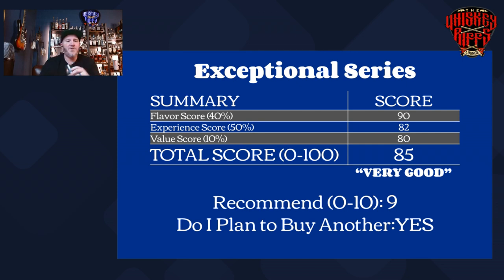Let's break down the score on this one. We're looking at a flavor score of 90 — super high for me. Experience score is an 82. Value is still pretty good at an 80. I mean, you're still getting pretty close to $10 per year on this, being that it's a 12-year and I paid $150. So it's in line with where the market is. Do I like that? No, but it is what it is. Overall, very good whiskey and pretty good value for what you're getting.